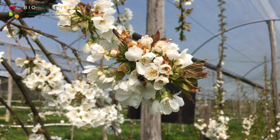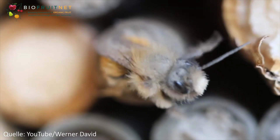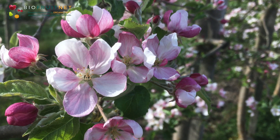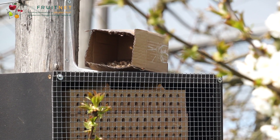These are deployed about three days before flowering. The rust red mason bee hatches a little later and covers a longer flowering period. They are suitable for later flowering fruit species such as apple, pear, and berries, to be deployed about 10 days before flowering.